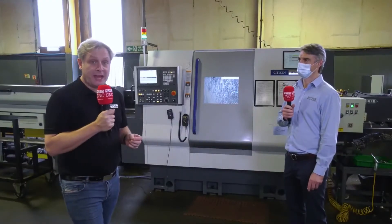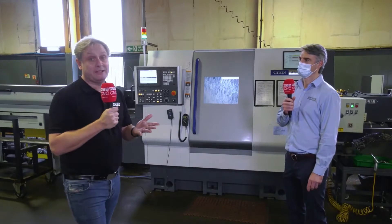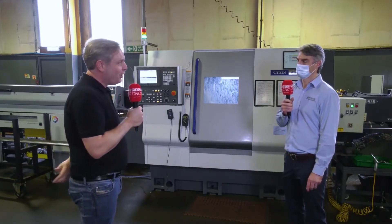As you probably gathered, the main focus today is about Miano machines, and a great place to come — a must place to come — is Bryken Precision Engineering. Phil, thanks for having us along. How many Miano machines have you got?